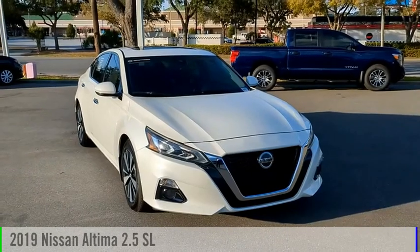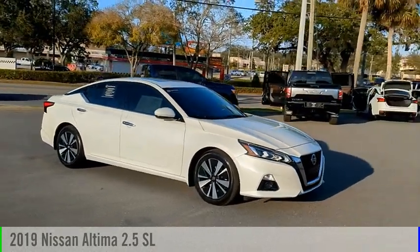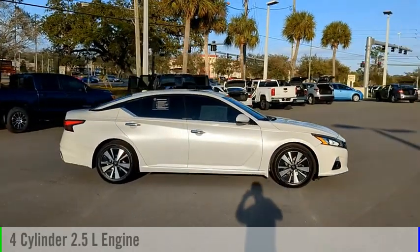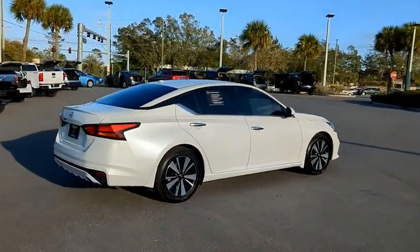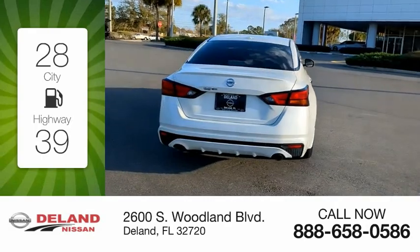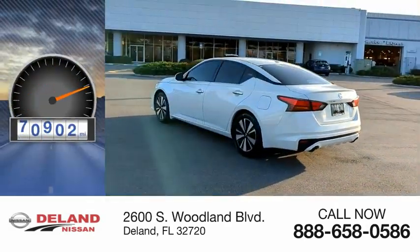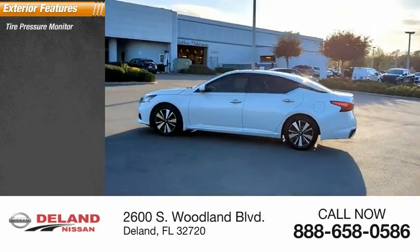Come test drive the 2019 Altima. This vehicle is powered by a front-wheel drive four-cylinder 2.5-liter engine and comes with a continuously variable transmission. Great fuel efficiency saves you money by requiring fewer trips to the gas station. This vehicle has less than 75,000 miles.